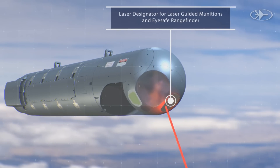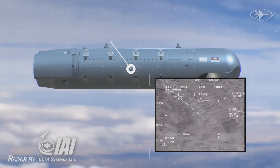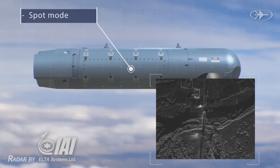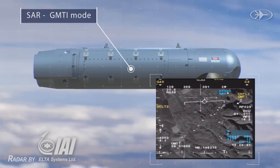The laser designator for laser-guided munitions and iSafe rangefinder. The embedded SAR sensor by ELTA Systems includes: wide-area-coverage strip mode, high-resolution spot mode, and GMTI mode — all in standoff ranges.